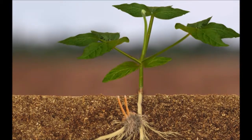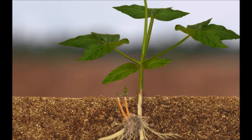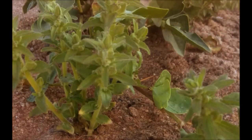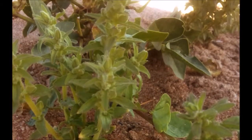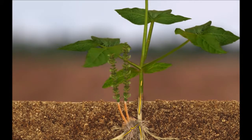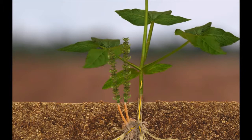Once yellow witchweed emerges above the ground, it develops its own green leaves and starts to produce its own food. This is what yellow witchweed shoots look like after emerging above the ground. But yellow witchweed still continues to suck extra food and water from the cowpea roots. As a result, the cowpea plant still continues to grow poorly.